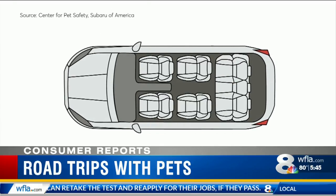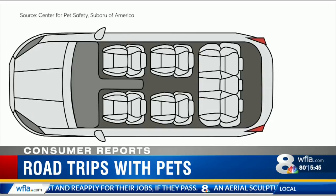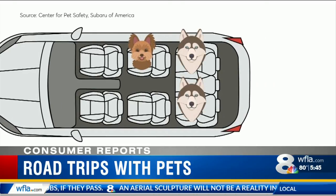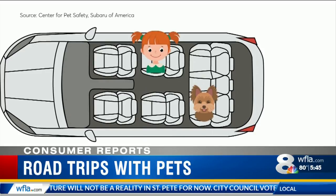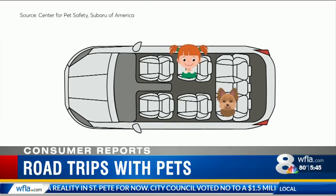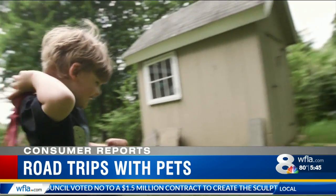For three-row vehicles with captain's chairs, dogs up to 20 pounds should be secured in the second row, larger dogs in the third row, and if traveling with children, secure the child in the second row and the dog behind on the opposite side. As one family put it: family trips to Vermont are very important to us — they want to make sure everyone in the car is safe.